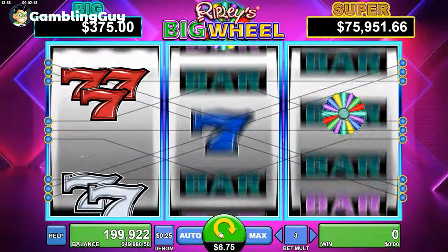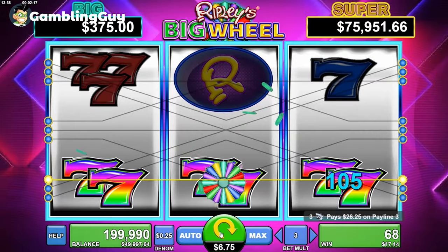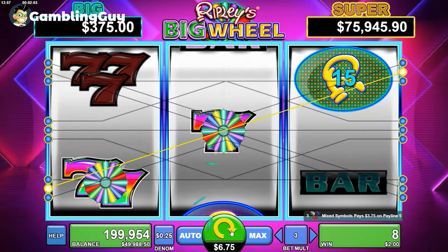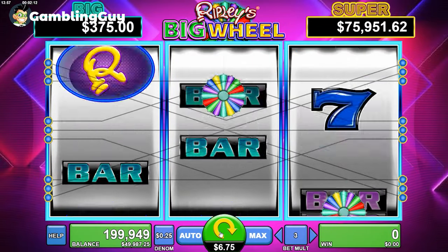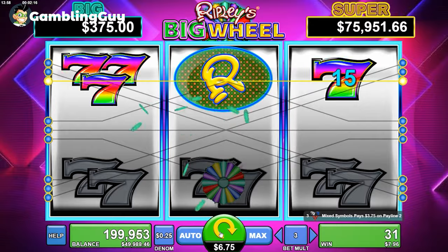The reason I like Ripley's Big Wheel, besides the fact that I've won a lot of money on it, is it has multiple ways to win. Whenever you're talking about a slot that's really going to give you money over the time you're playing it, you want one with multiple different kinds of bonuses — different kinds of scatters, wilds, and sometimes even accumulative jackpot options as well.